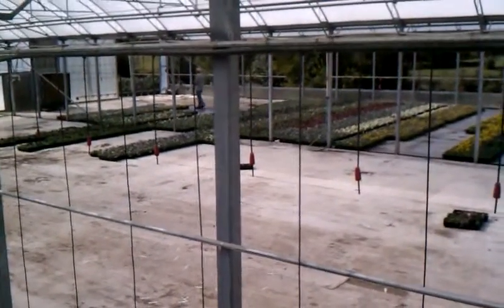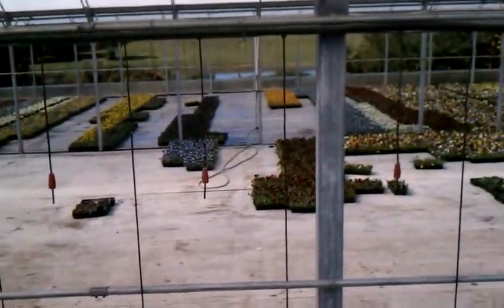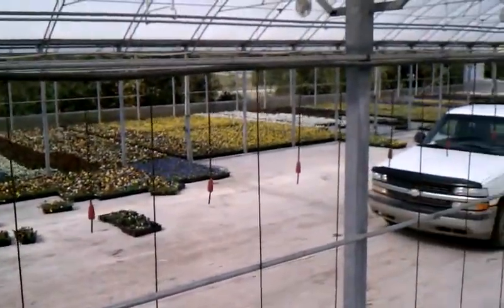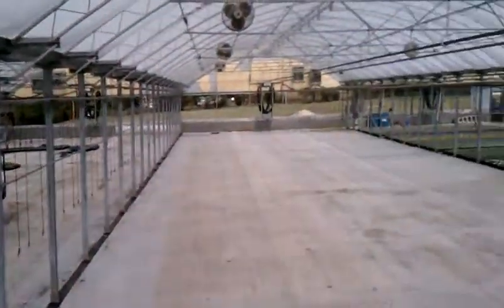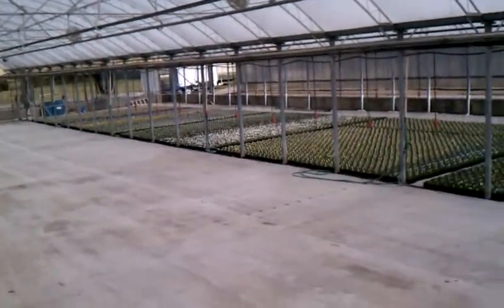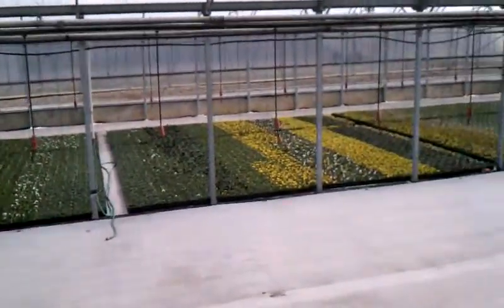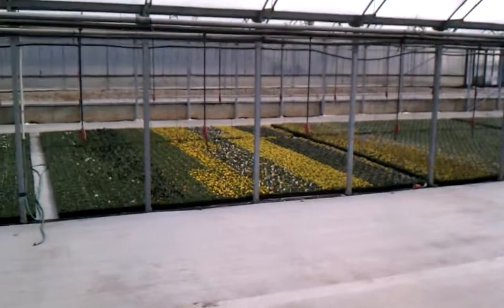Other varieties are looking really good now. After we get through that crop and get over into this crop, this crop will probably be filled out and ready — we'll be able to get some varieties by the middle of next week. Most of them will not be ready until the end of next week.